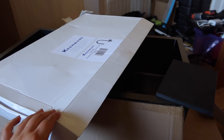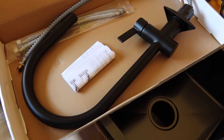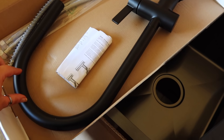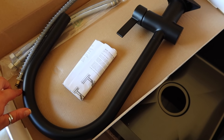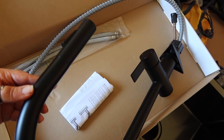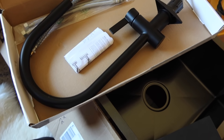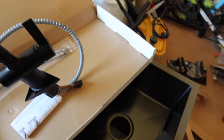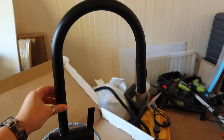We also ordered our tap from Wayfair — it is ginormous, I was shocked how big it was. We went for a pull-out mixer tap with a lever and a swan neck style design, which had really good reviews and was only about £80. We did want a boiling water tap but they're just too expensive and this isn't our forever home. I thought it was an absolute bargain.